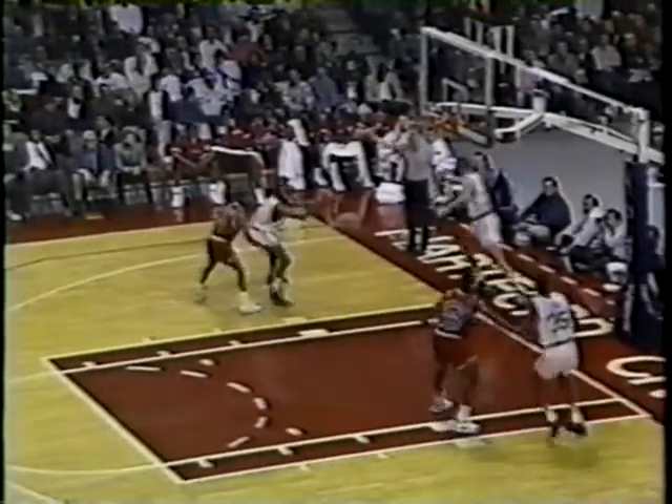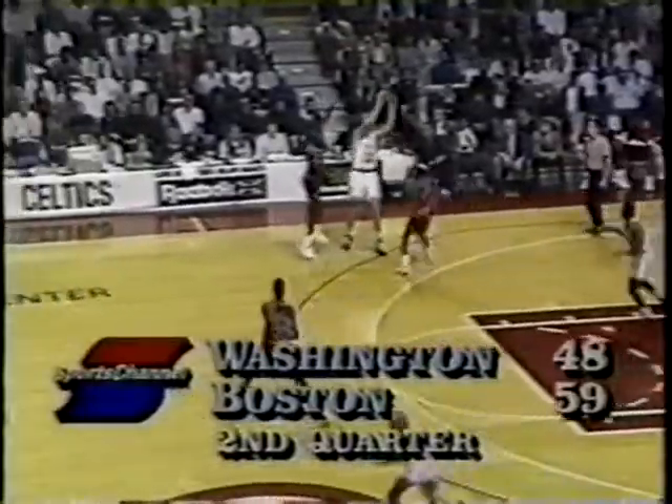Who made the pass? Stewart! Bullets back to within 11. And Ellison nearly came up with a steal.